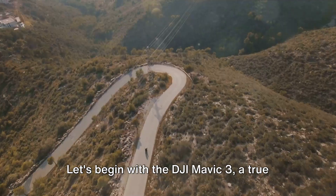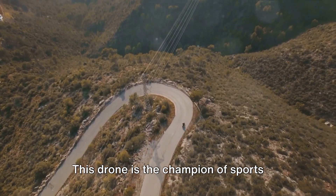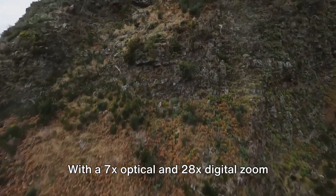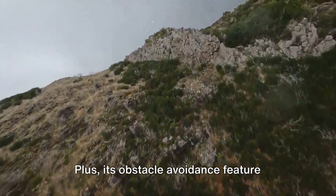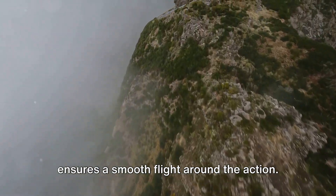Let's begin with the DJI Mavic 3, a true maestro of the sky. This drone is the champion of sports photography thanks to its Hasselblad-powered camera and four-thirds sensor. With a 7x optical and 28x digital zoom lens, you can capture breathtaking shots from a safe distance, and its obstacle avoidance feature ensures a smooth flight around the action.